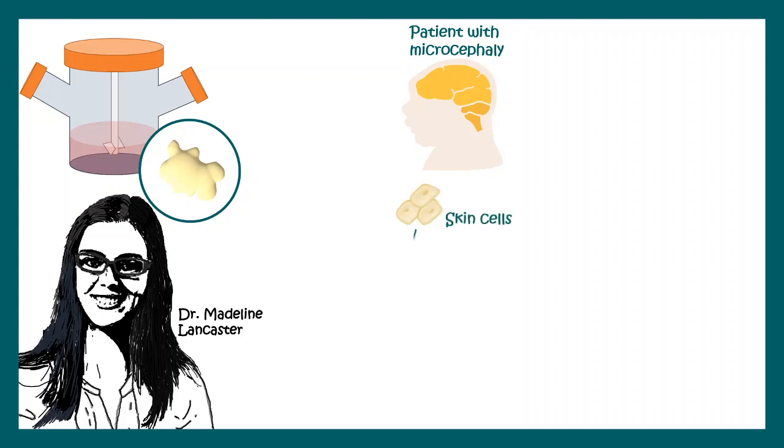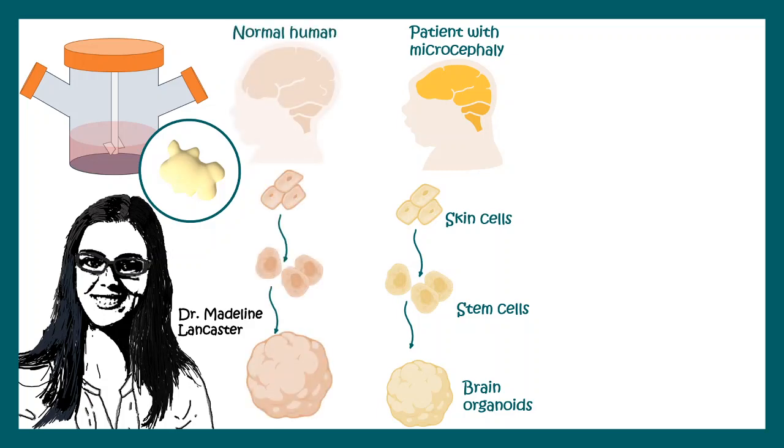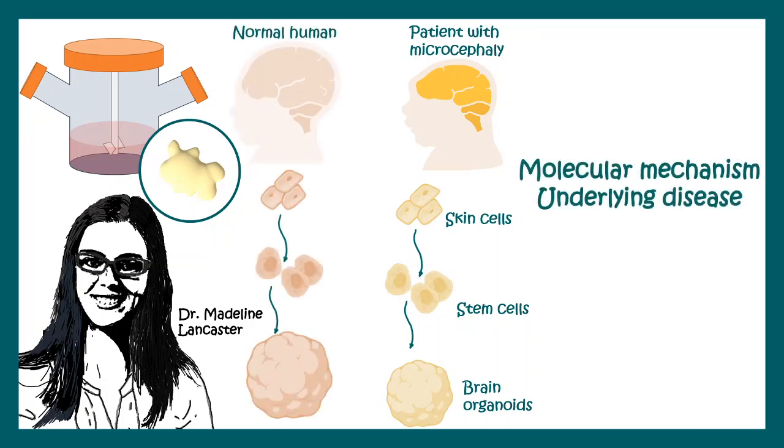They took cells from microcephaly patients, converted them into stem cells, then built organoids from them. When they compared these organoids to healthy patient-derived organoids, they discovered several molecular mechanisms underlying that disease.